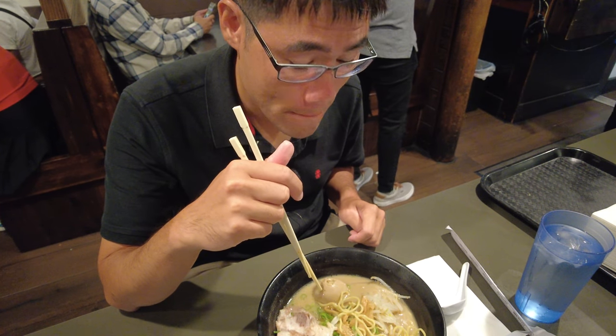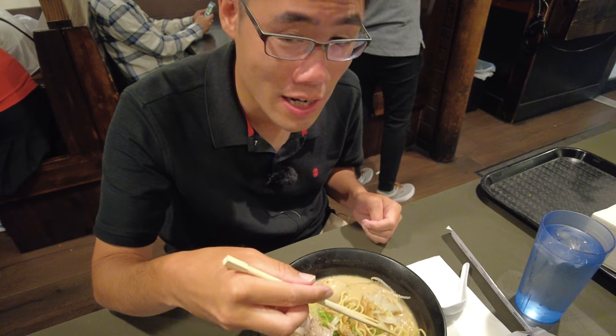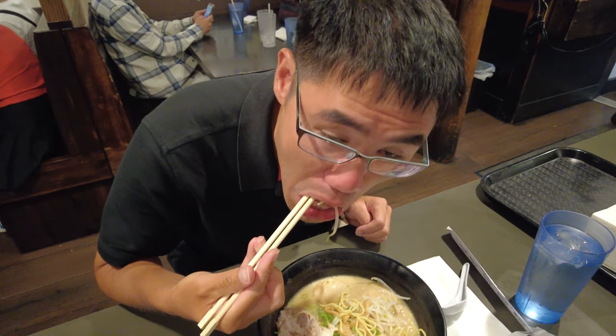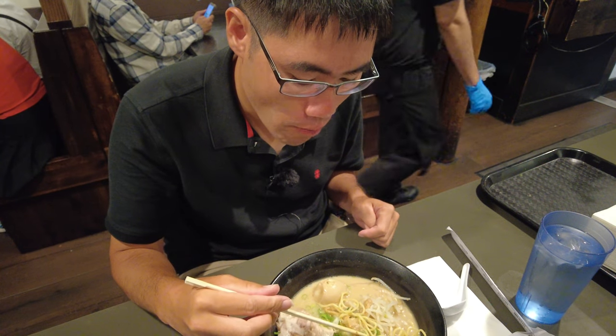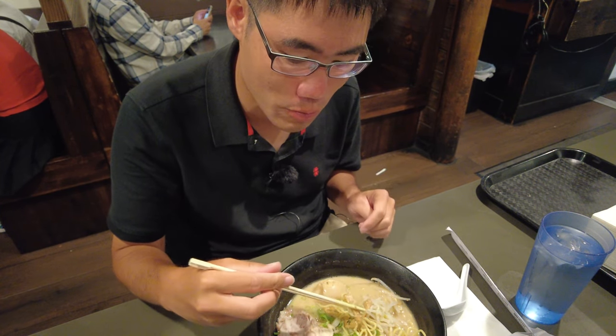These are some fresh ramen noodles — really well done. Tons of soy sauce flavor in this tonkatsu broth. It's very rich. I love it. The bean sprouts are amazing too. They also give a little bit of sesame seeds, which gives it more flavor. And there are green onions in here as well.